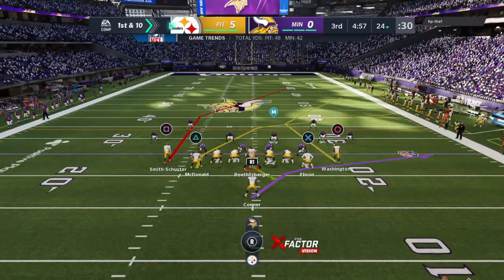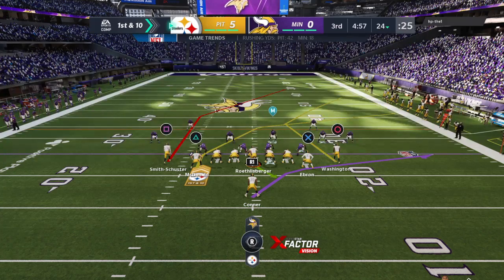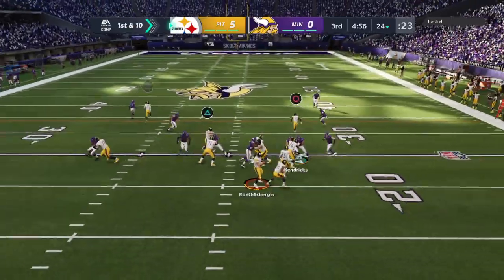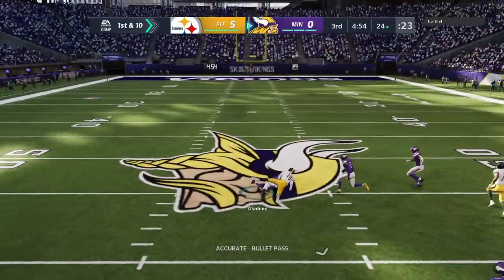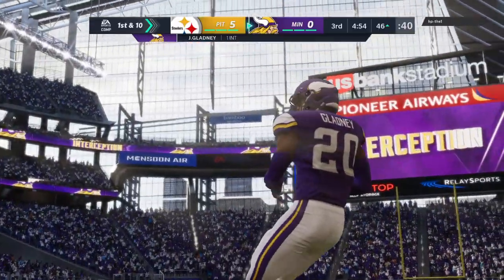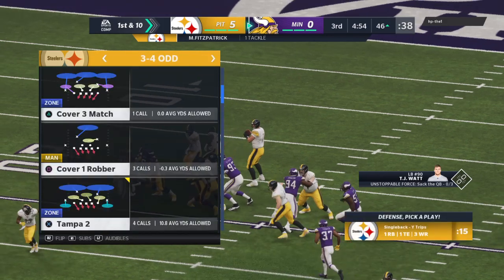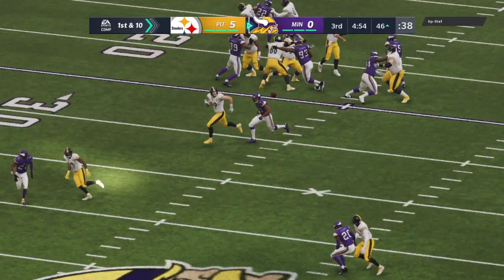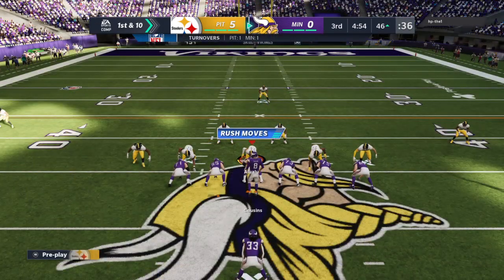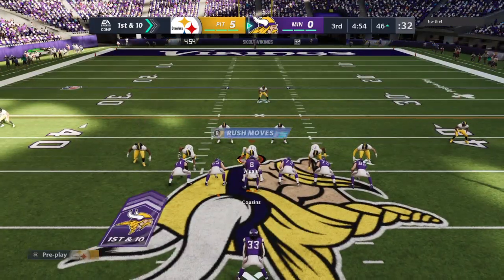The Steelers' offense here, about ready for their next drive. They have the lead and now they'll be looking to extend that lead. Tendency breakers count. But it's a fight for the football — and it's intercepted! The Vikings take over first and 10 at the 46-yard line.